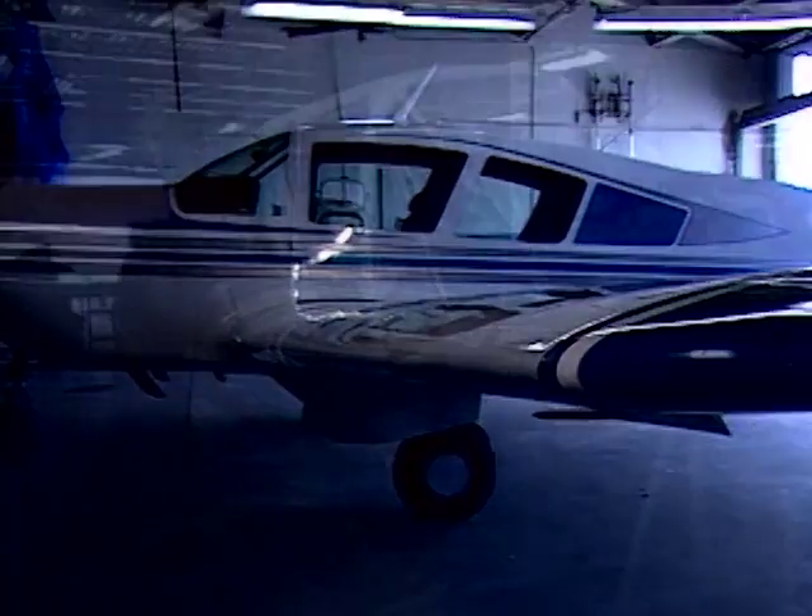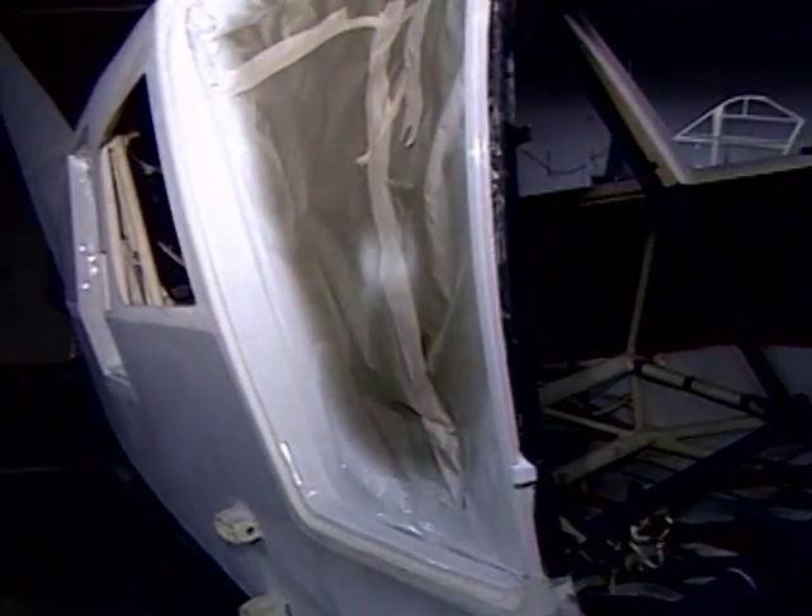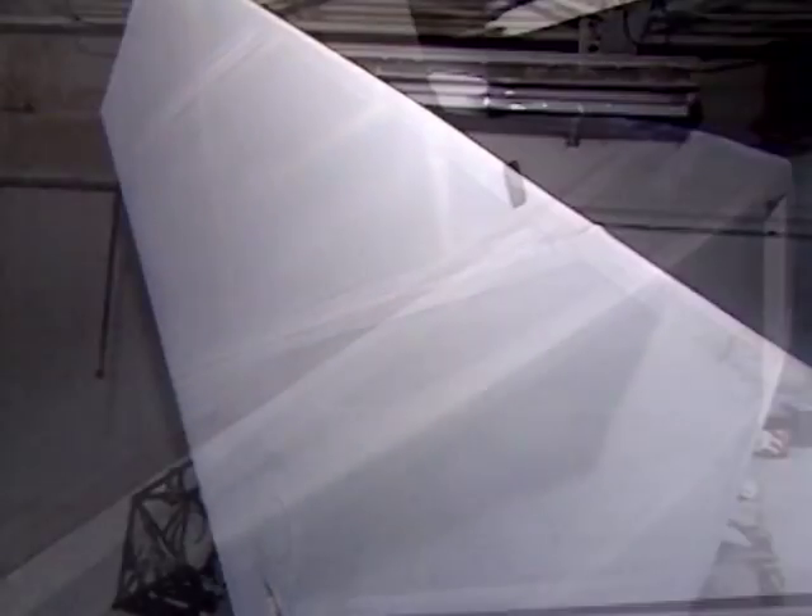The entire Bellanca Viking, except for the cowling, is covered in Dacron fabric. If properly treated, Dacron can last at least 25 years, and it's far more resilient than aluminum. It's also lighter and easier to repair in the event of hangar rash.